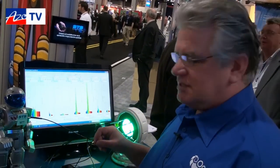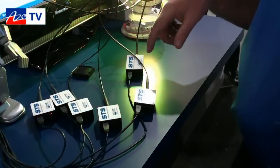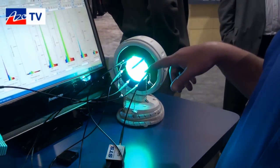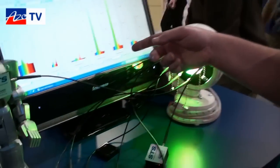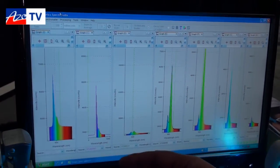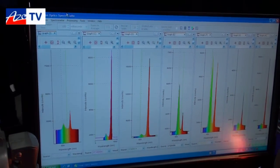Our demonstration today, we're showing the STS spectrometer — six of them actually — all hooked up to fiber optics that are looking at this light source here. As the light changes color, you can see on the screen that each of the channels is represented, showing the absorbance — the color essentially — in real time as the light changes.